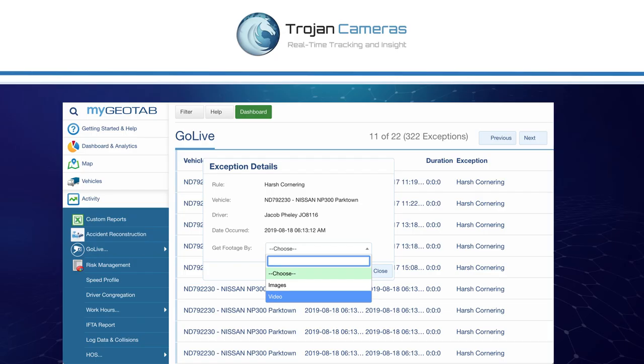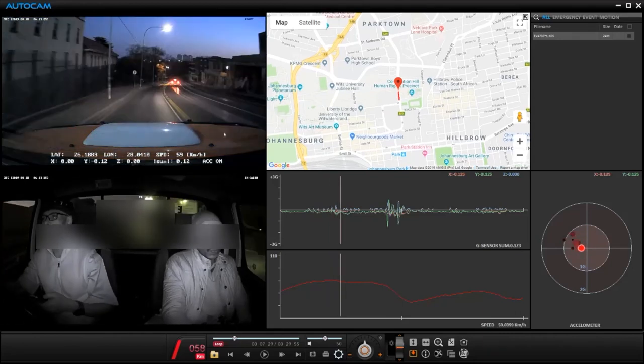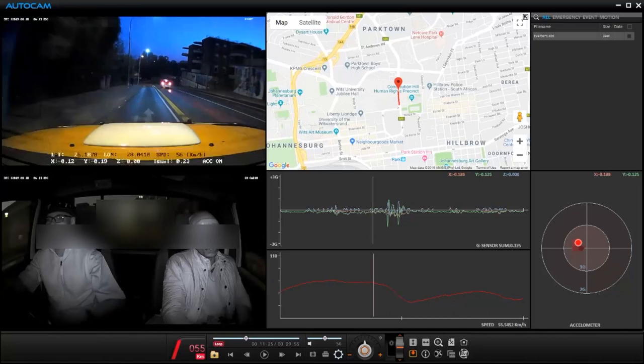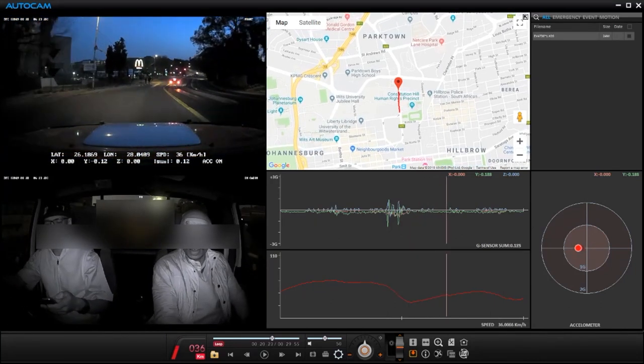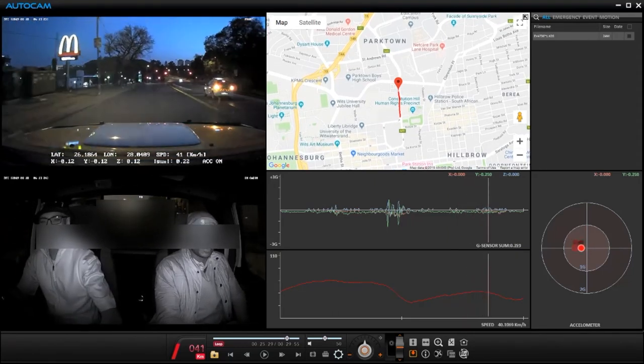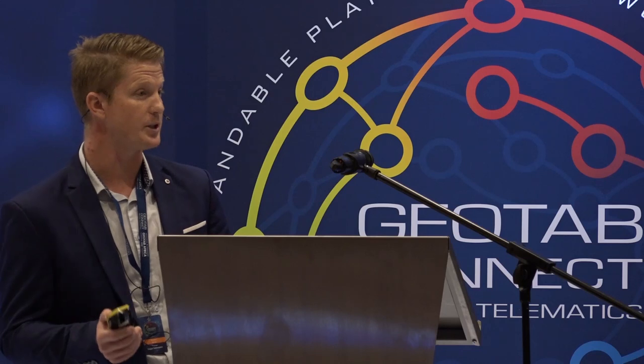Here's an example of why it's important to bring the visual element to the great data we get out of Geotab. This is an example of a driver that had a harsh cornering incident, which most likely would have been completely ignored by the fleet manager. But this is what really happened — not only is the driver looking at his cell phone whilst driving and not wearing his seatbelt, but he rammed a pavement and came about half a meter from riding over a pedestrian, nearly adding yet another fatality to our increasing number of road deaths.